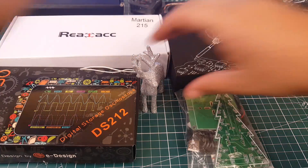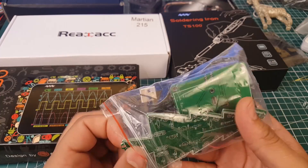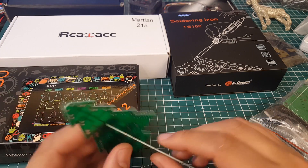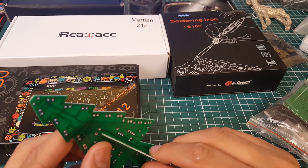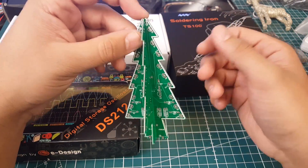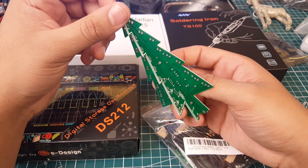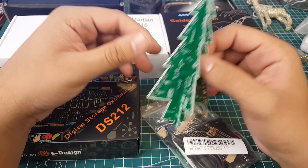On a slightly off-topic note, I got this Christmas tree kit. It's a great soldering practice kit — it was only about 2 to 3 dollars. You put LEDs on it, and it comes with a battery holder, resistors, and all the LEDs. It'll be pretty fun and also makes a nice handmade Christmas gift.